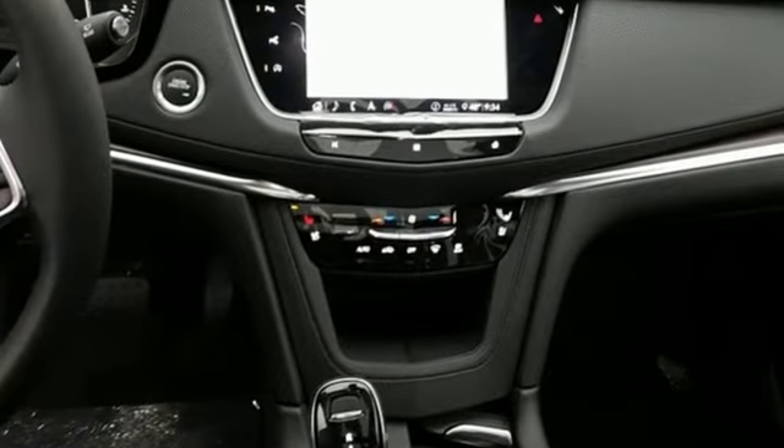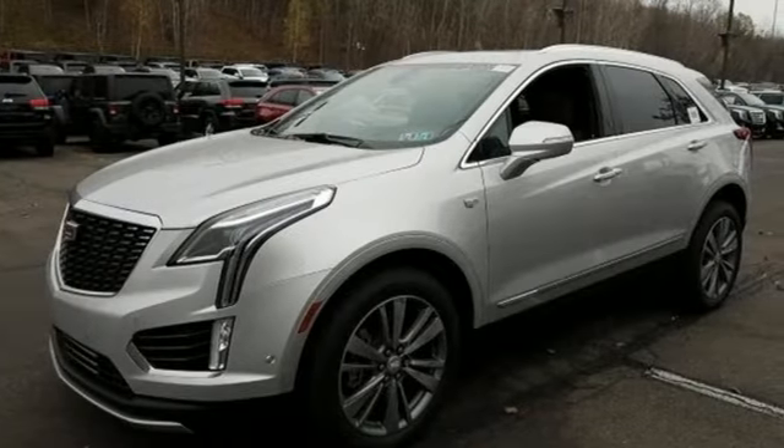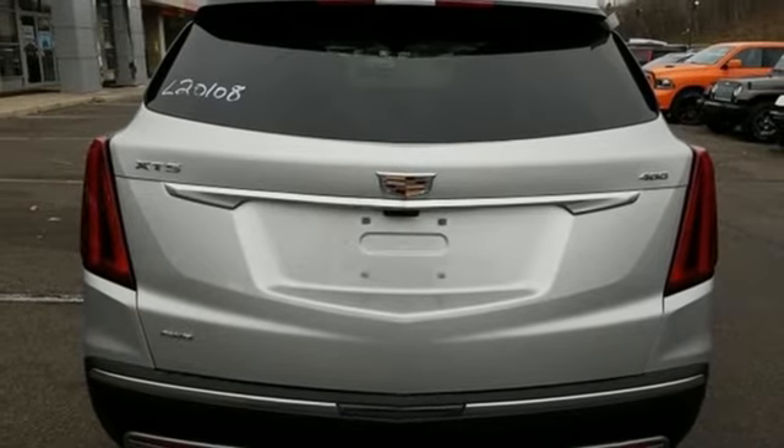Features include intercooled turbo V6 engine, gas pressurized shocks, streaming audio, power heated mirrors, and heated and ventilated leather bucket seats.